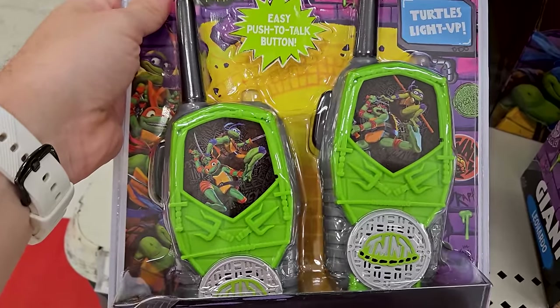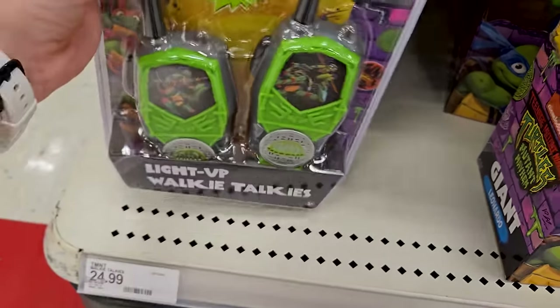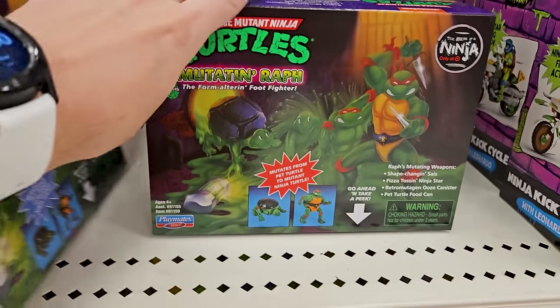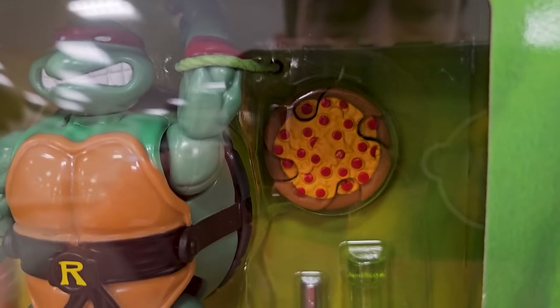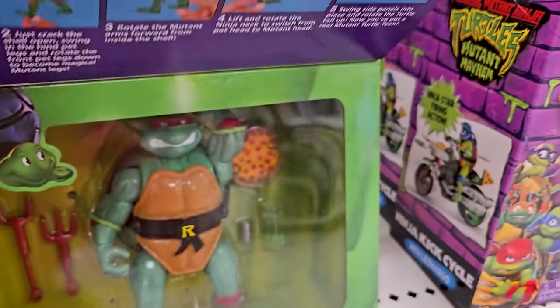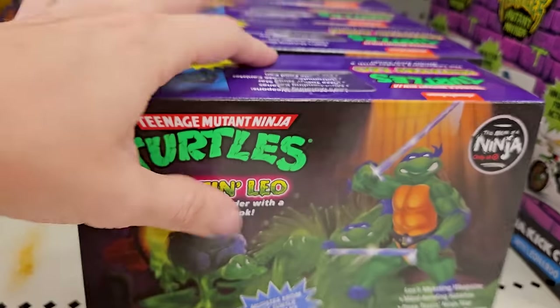Oh, they even got walkie-talkies — light up walkie-talkies. There's Raphael — the best turtle. Fight me. I remember those pizzas — those were kind of weird. So all I got is Leonardo and Raphael right now.